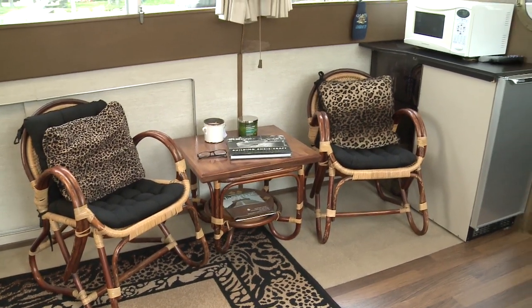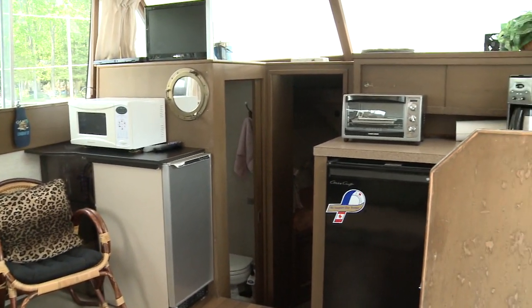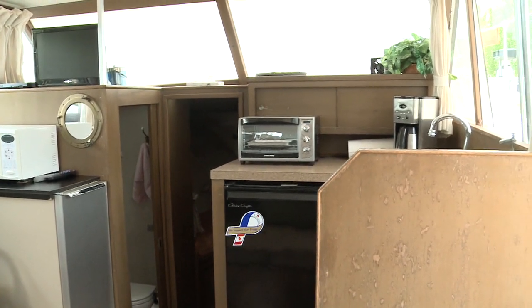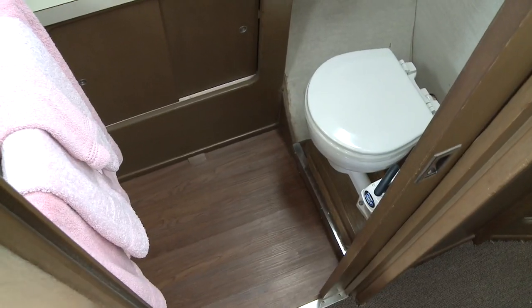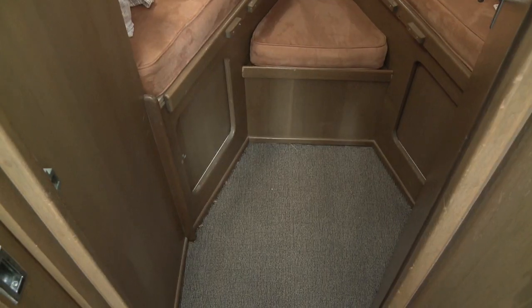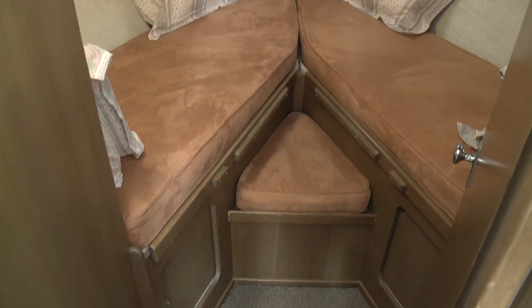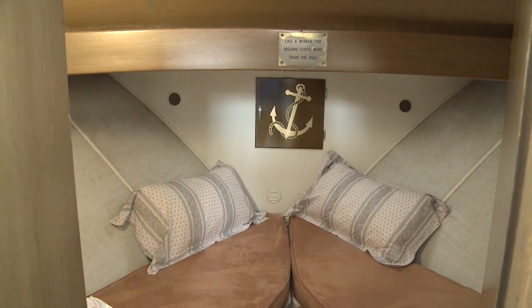It's 40 feet long but has the space of a much larger boat. In addition to the aft cabin, there's the salon midship with big windows all around and a spacious galley. The head is on the port side. At the bow is a V-berth. As is, it's not the most comfortable sleeping arrangement out there, but you could upgrade the mattress easily enough.